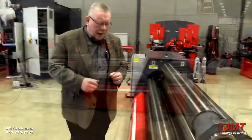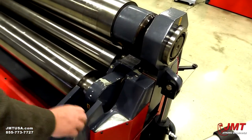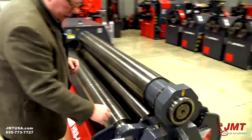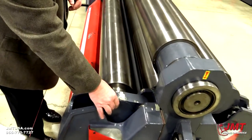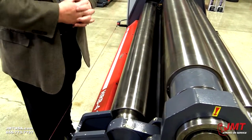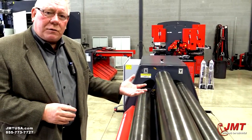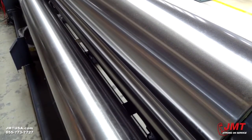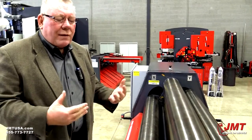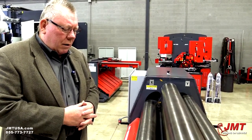One of the other benefits is the construction of the machine — heavy, heavy welded steel weldments, the thickness of the material. This machine weighs nearly 17,000 pounds, so it's a very heavy, stiff, rigid machine. We have angular contact bearings in all the rolls, and that allows the rolls to tilt in and out for conical bending. We offer hardened rolls as a standard on this machine. Ninety percent of all plate roll builders charge an aggressive price for hardened rolls, but we believe it's the right thing to do out of the box.